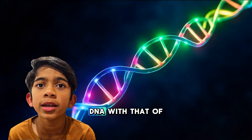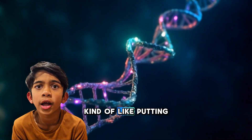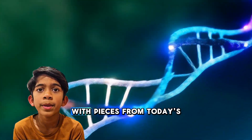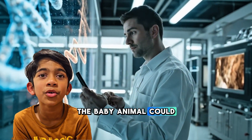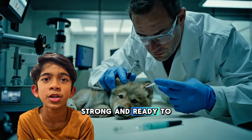They mixed the ancient DNA with that of modern animals — kind of like putting together pieces of an old puzzle with pieces from today's wolves. If everything works, the baby animal could grow up looking like a Dire Wolf: big, strong, and ready to roam.